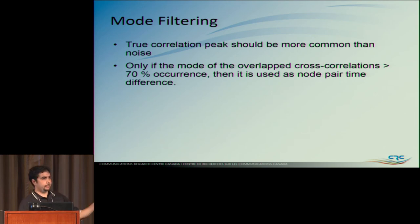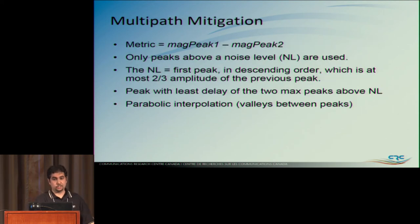Mode filtering: I use those 8K blocks across the 256,000 points. The true correlation peak should be more common than noise — the same delay should occur more than 70% of the time across all correlations. If it doesn't, throw it out. For multipath, I take the brute force approach: I can only handle two peaks. If there are three, I throw the whole thing out. My noise level is set to two-thirds the amplitude of the previous peak in descending order. For two peaks, I take the one with the least delay, assuming that's the direct path rather than reflected multipath. A lot of data gets thrown out. Parabolic interpolation is used to fine-tune the peak position.